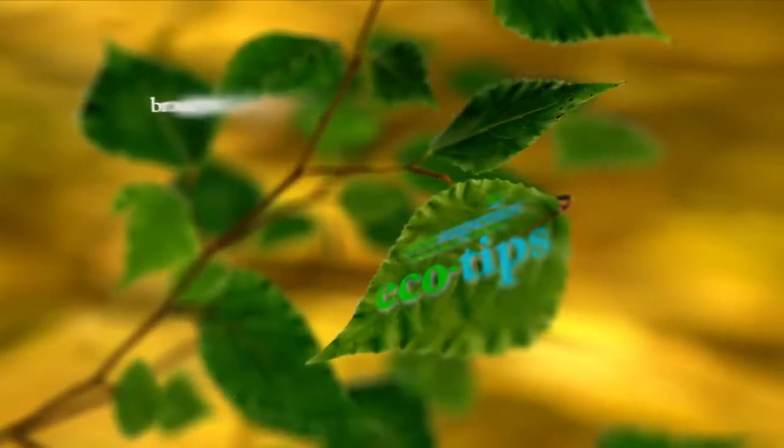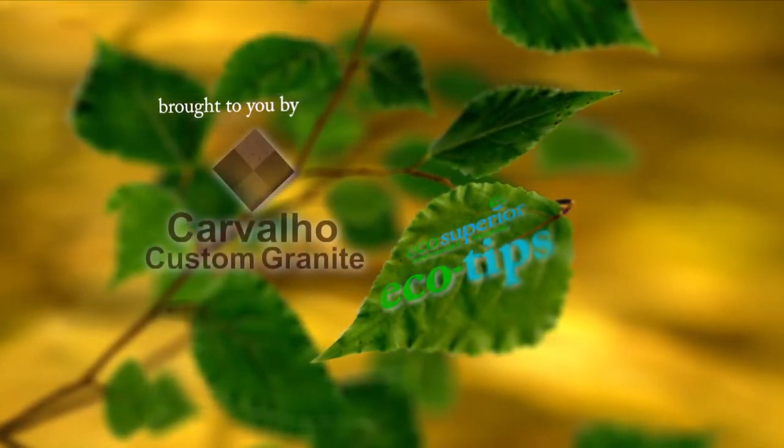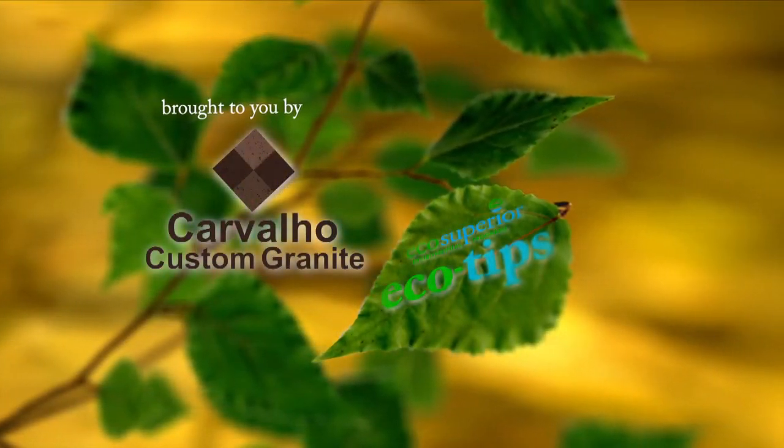I'm David from the City of Thunder Bay. And I'm Caroline from Eco Superior. And that's your EcoTip for today. EcoTips have been brought to you by Carvalho Custom Granite, Mother Nature's Art Perfected.